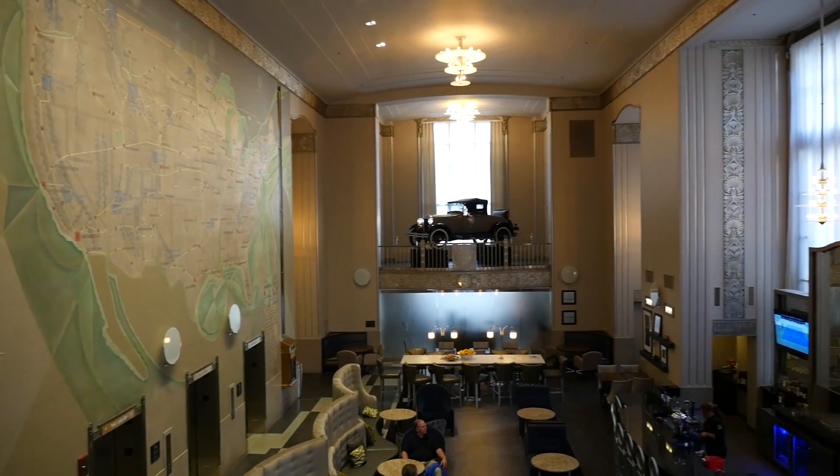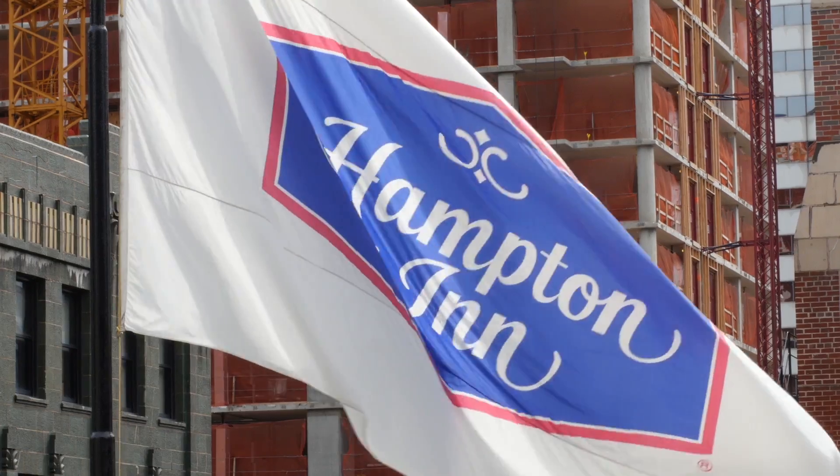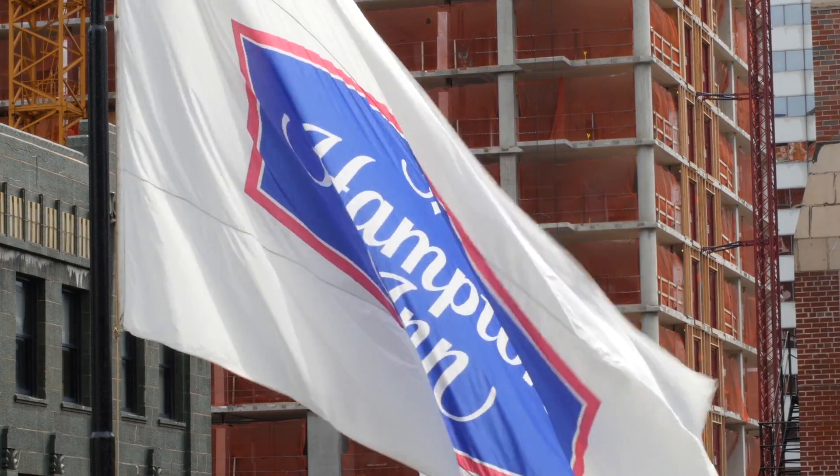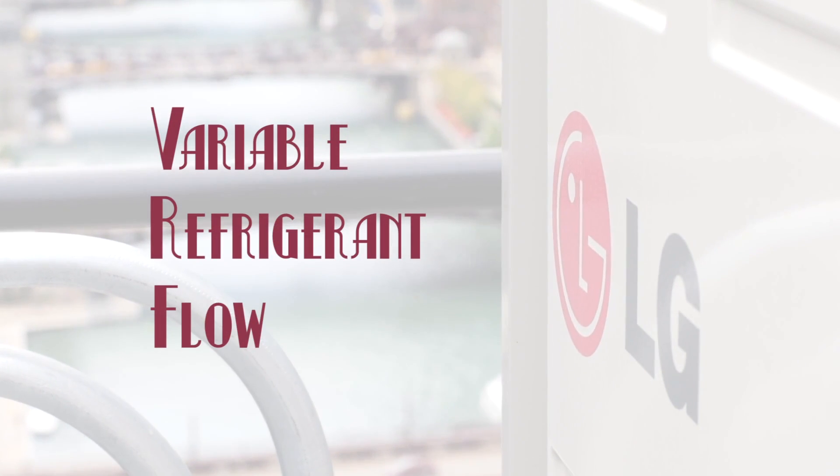This building being a historic building had several design challenges for the design team. The developer wanted to do a three-star hotel — a Hampton Inn, which falls under Hilton. We were challenged with maximizing the number of hotel rooms. Where VRF fit in for this specific building was the fact that it's a landmark building and they could not penetrate the outside walls, so they couldn't use a PTAC, which is Hampton Inn's brand standard.